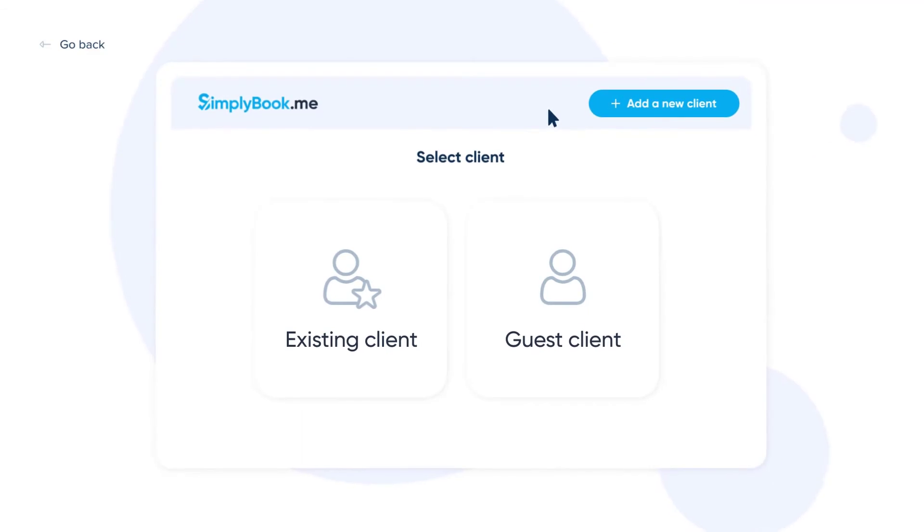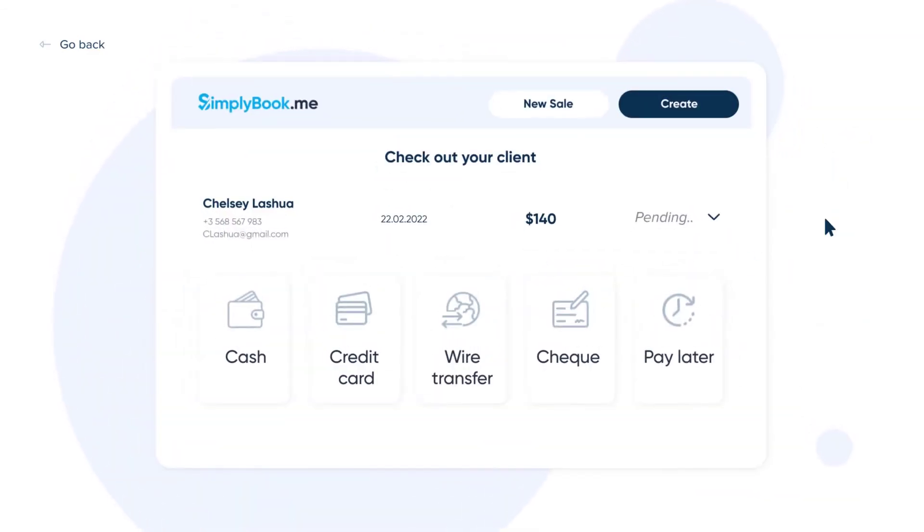You can start a sale for a new, existing or a guest client and add on any items that are available in your system. Once you're ready to check out your client, you have the option to enter it as a cash, credit card, wire transfer, check or pay later payment for the invoice.